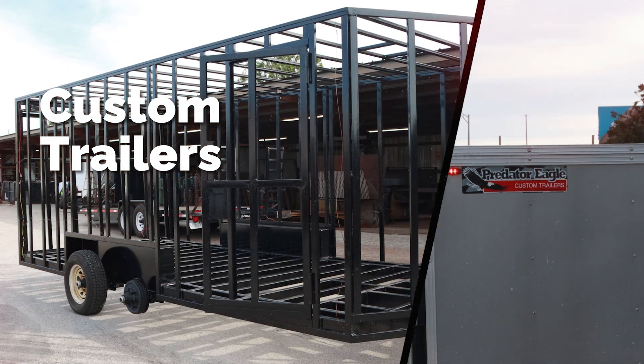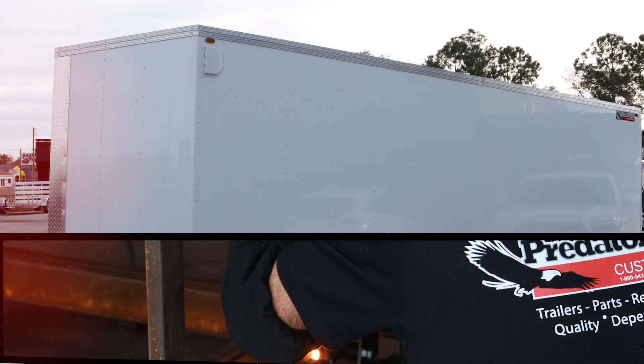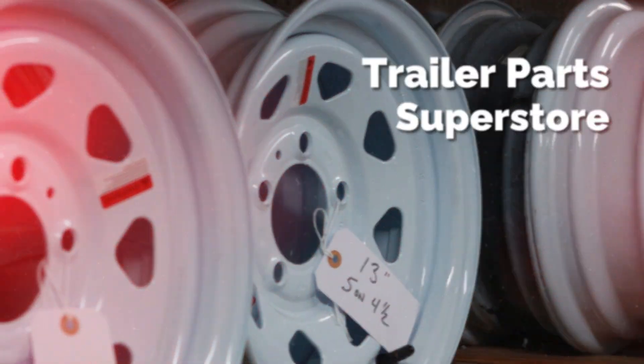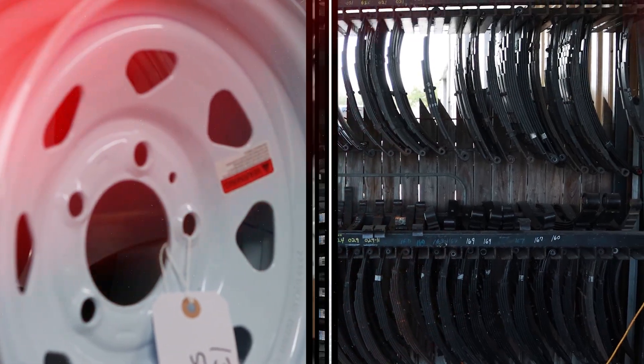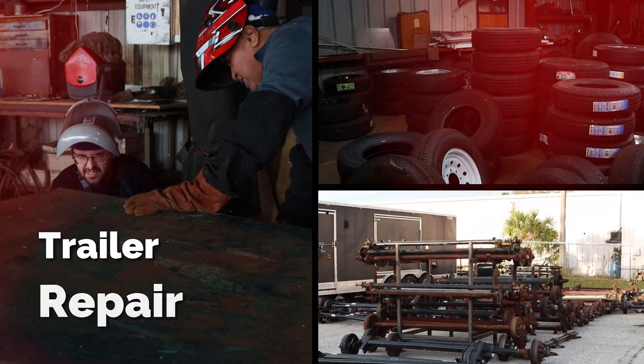It's designed to handle whatever you need to throw at it and have it last. Our trailers last a long time because of the quality of construction that we use. We've got multiple clients that we've built over a hundred trailers for, and one of the main reasons is because of the quality of construction.